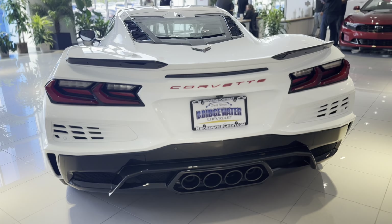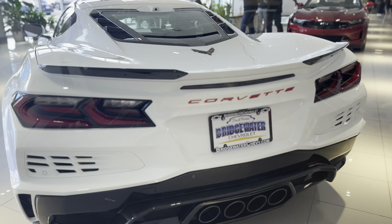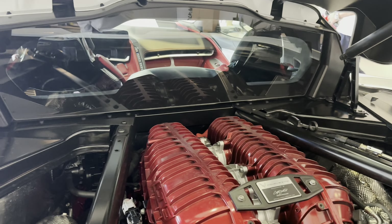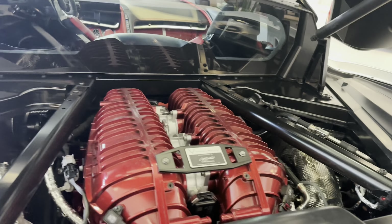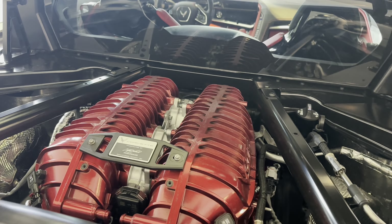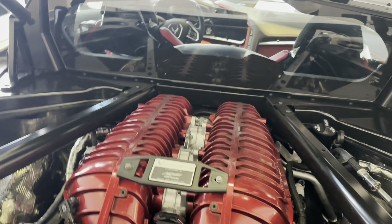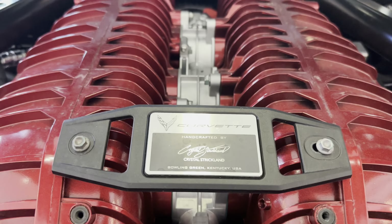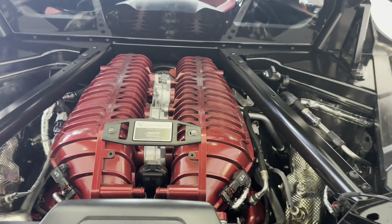Now I want to show you the best part — the engine. So on the inside, this is the most important part of the vehicle. You got the beautiful 5.5 flat-plane crank V8 producing 670 horsepower and up to almost 500 pound-feet of torque. Truly a track monster, and it is a hand-built engine. There is the autograph of the person who actually built the vehicle itself.